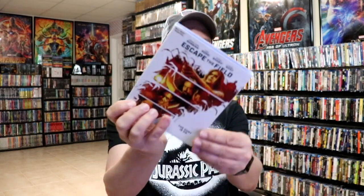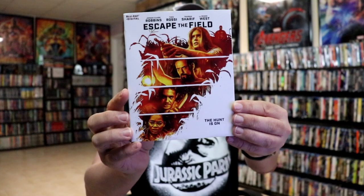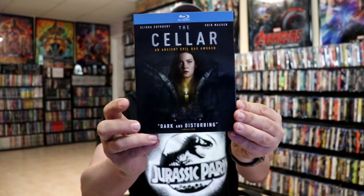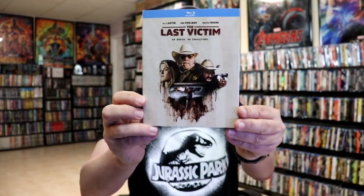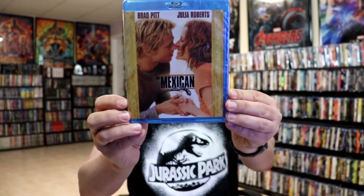I got Escape the Field — don't know much about this one, but from the trailer it looked very interesting. Same with The Cellar — I had heard some good things. And The Last Victim. Happy to add those. I got The Mexican — I did not have this one in the collection; it was just released from Paramount so I picked it up.